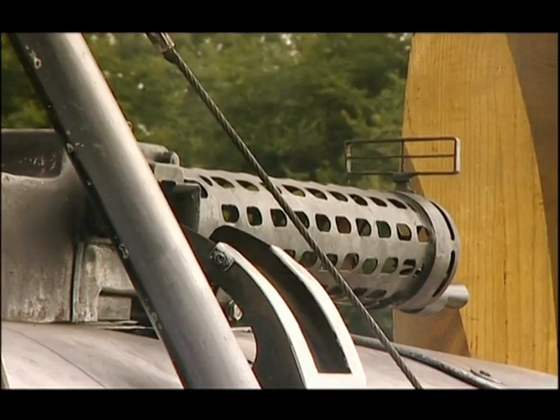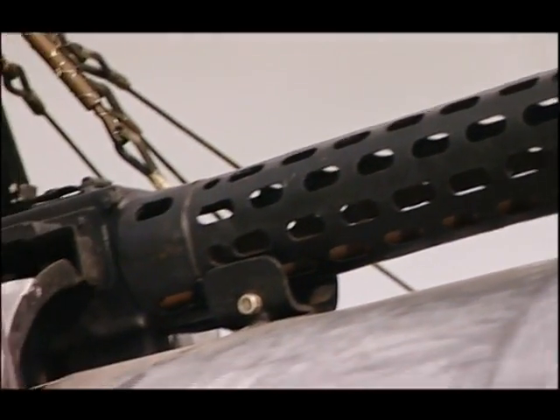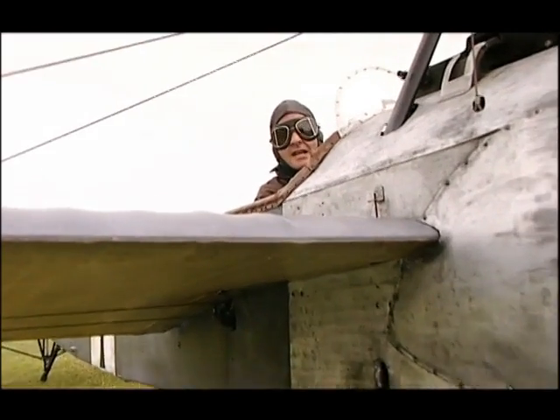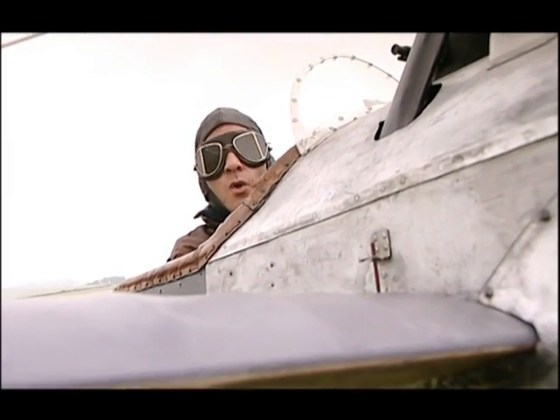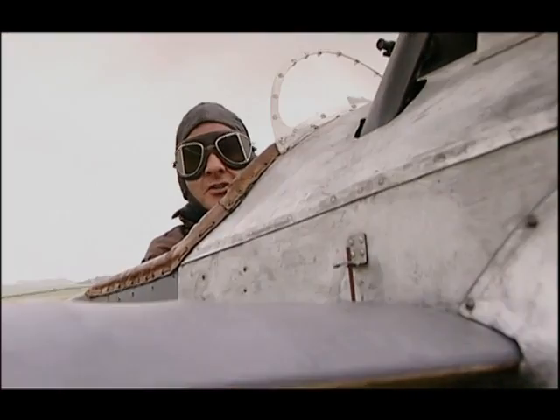The levers and rods of the interrupter gear put an end to the problem of shooting off your own propeller. In 1916 the Fokker Eindecker, complete with interrupter gear, hit the skies over Europe. It was a very effective fighter and won Germany air superiority — the Allies came to know it as the Fokker Scourge.